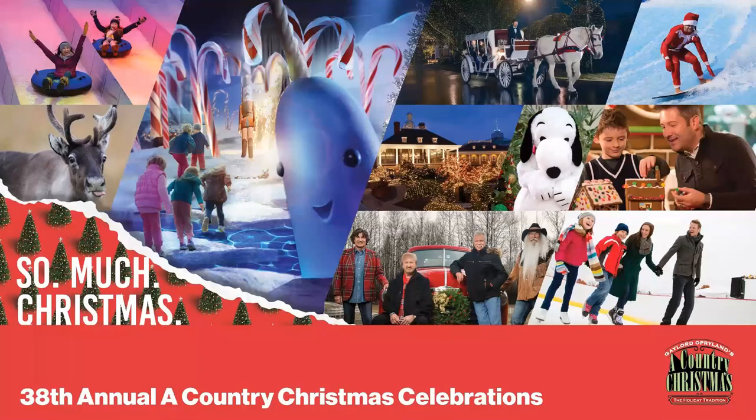Gaylord Opryland continues to create events to provide guests and families with memorable experiences. During the summer we have Summerfest. This fall, we have an event called Giggles and Goblins. Our most popular event, however, is A Country Christmas — we are celebrating our 38th year. Gaylord Opryland has been known for providing magical holiday events and activities for our winter visitors. We have spectacular light shows, festive scavenger hunts, gingerbread decorating, holiday fountain shows, caroling, and of course photos with Santa.